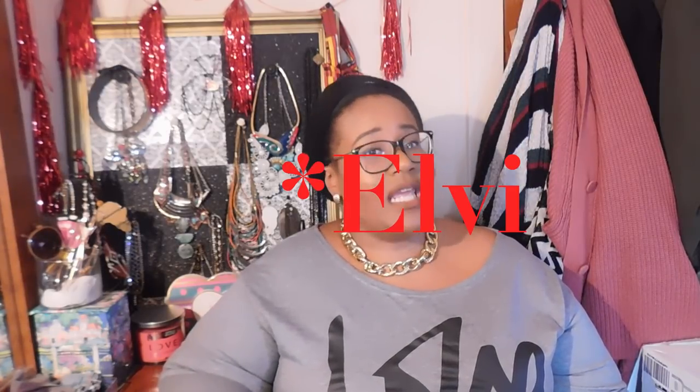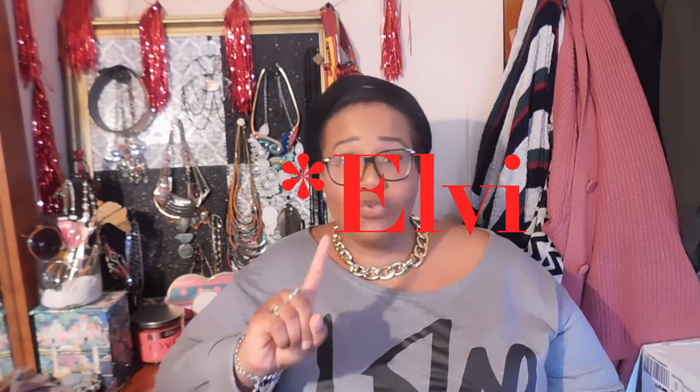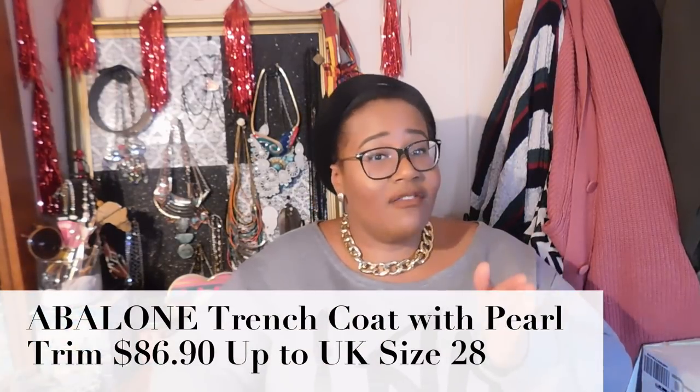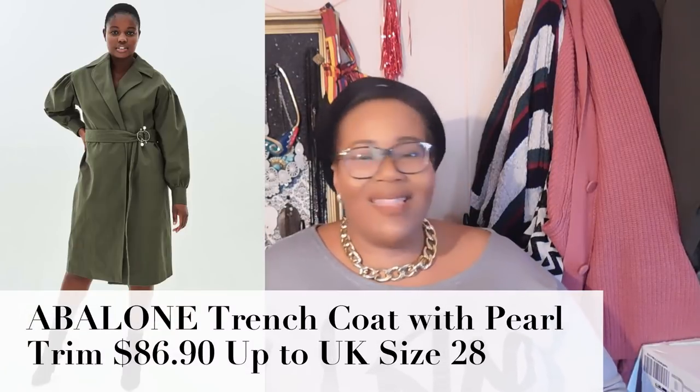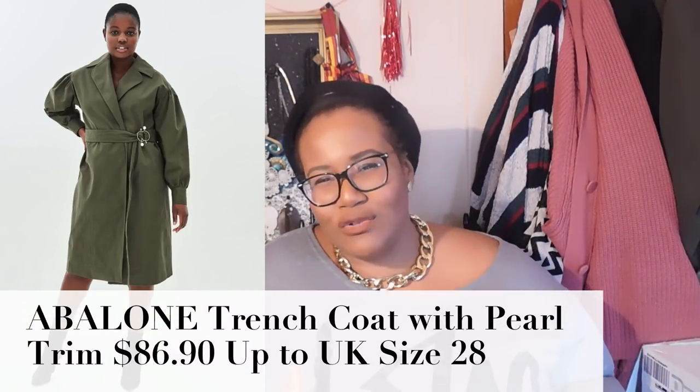The first thing off the bat is going to be a nice spring coat. You guys know I love coats and jackets. Anytime the weather gets warm enough, you want to bring out those stylish, beautiful coats. This one here is from Elva, and this is their trench coat with a pearl trim.